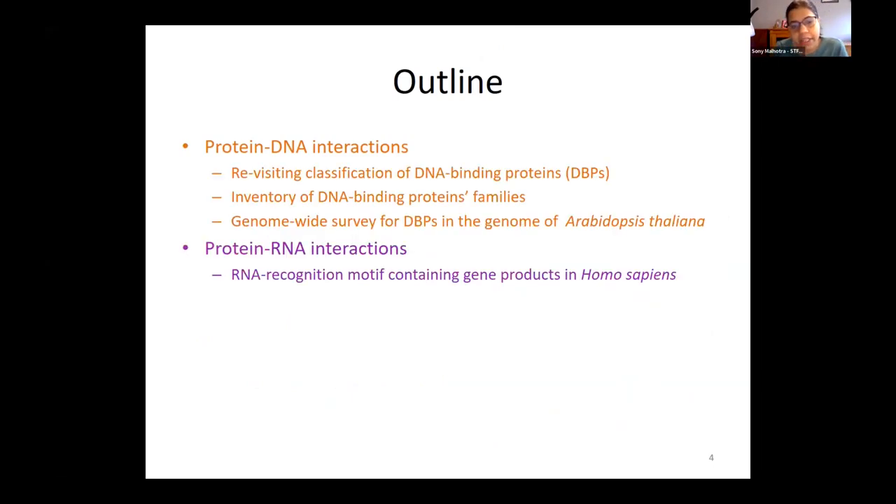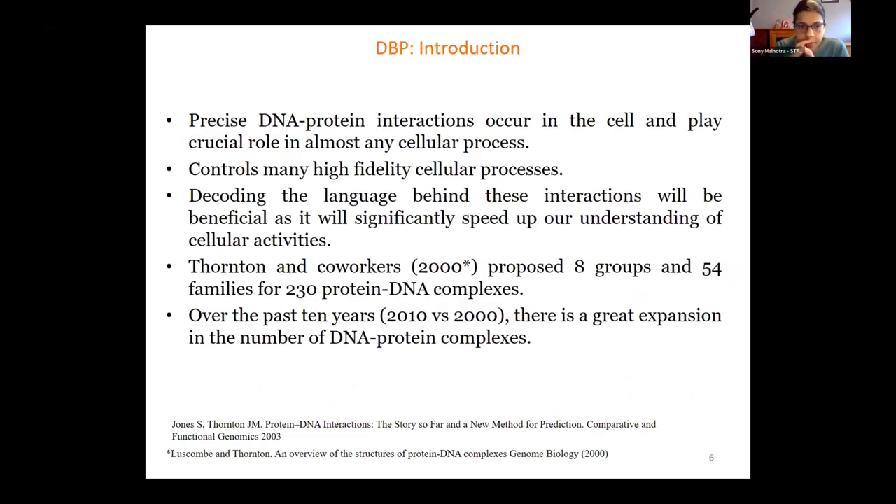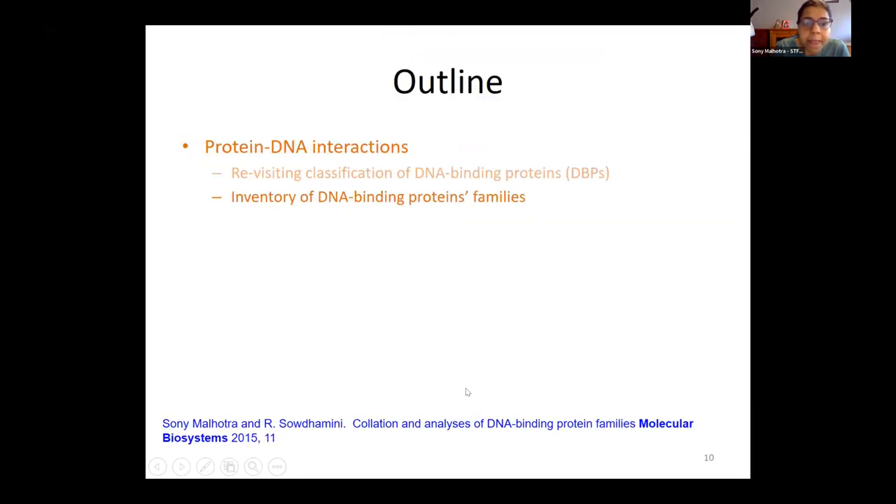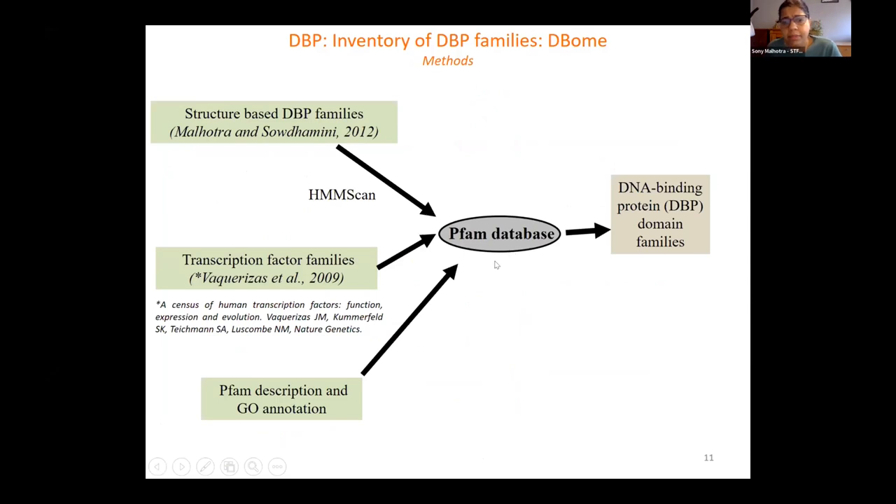Over the ten years from 2000 to 2010, there was a huge expansion in DNA binding protein knowledge. We realized a new group — an interesting beta propeller — which is over-represented in the plant genome. Coming to the thousand families: as highlighted, this massively increased when we went into sequence databases. We had our structure-based classification, a 2009 paper on the human census of transcription factors, and Pfam descriptions — there was a lot of manual work to go through descriptions and find DNA binding functions.